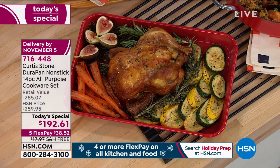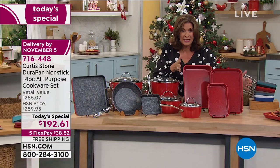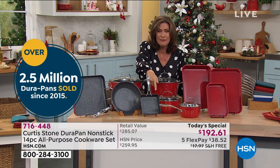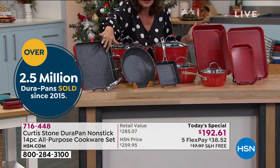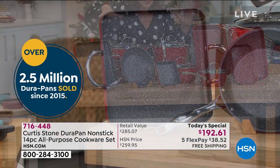Never before has he offered us a set like this, including his Durabake, never before — with pieces like that 5.5-inch little fry pan and the 11-inch griddle. It's really a griddle because it has a smooth surface. We'll go through all the pieces again, but first let me go through the colors.